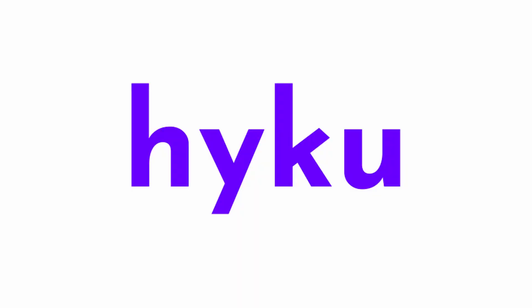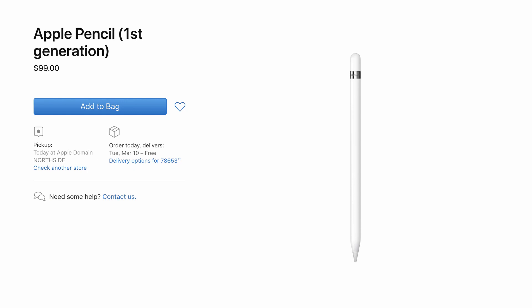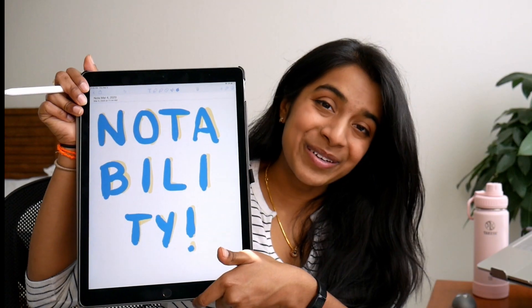Let me introduce you to something that has become a trusted, faithful companion over the past few months as I launched my company and my YouTube channel. It's Marie Kondo'd my office bookshelf and to this day, it still sparks joy as it sits on my desk. It's almost converted me from being an Android user to an Apple fangirl. And no, it's not this $100 pencil — it's this $10 app. Notability.